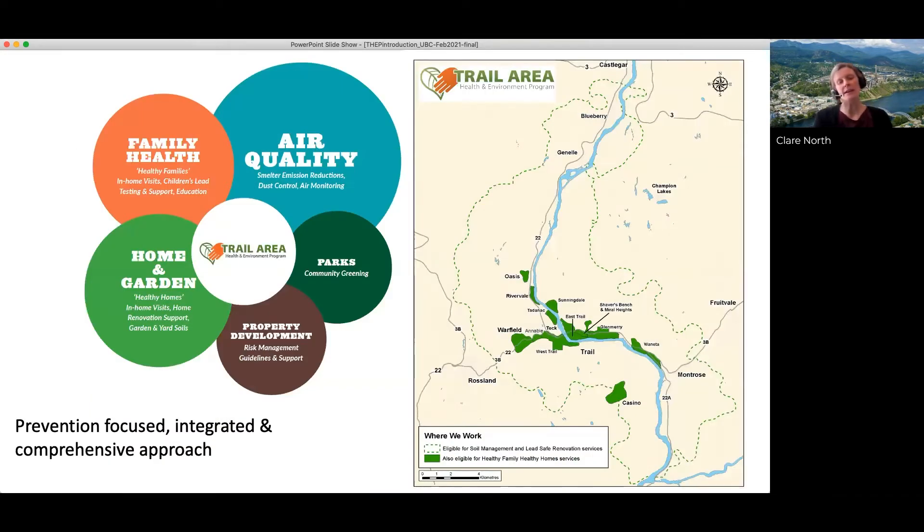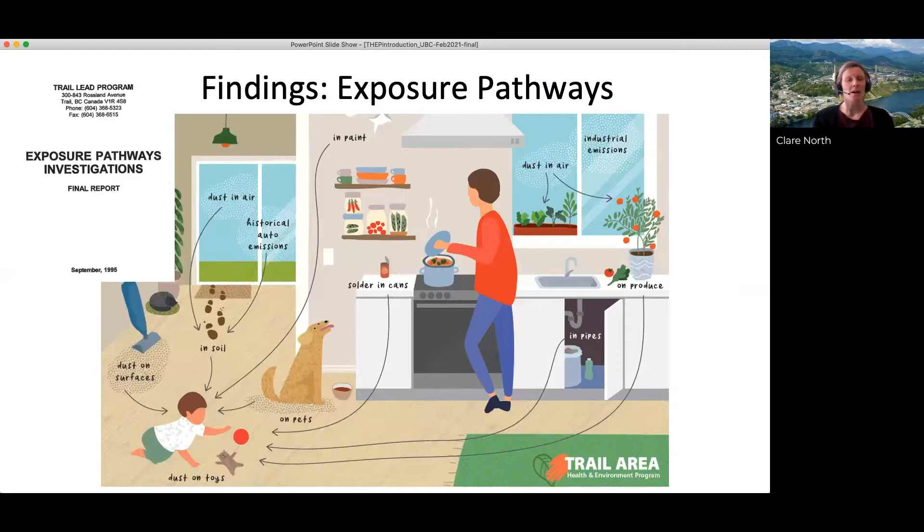The key findings of that exposure pathway study were that for kids under 18 months of age, indoor house dust was the dominant source of lead exposure. For kids over 18 months of age who have started to stand up, move around, and go outside more, the time spent outdoors and the concentrations of lead in the soil were also significant sources.